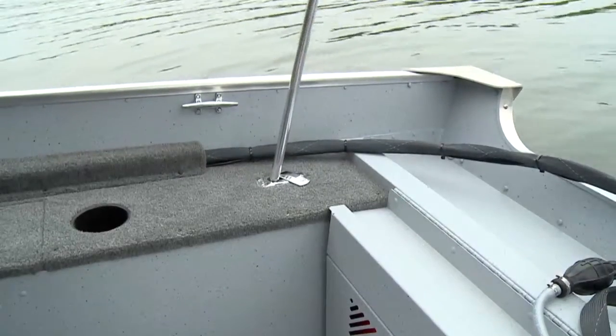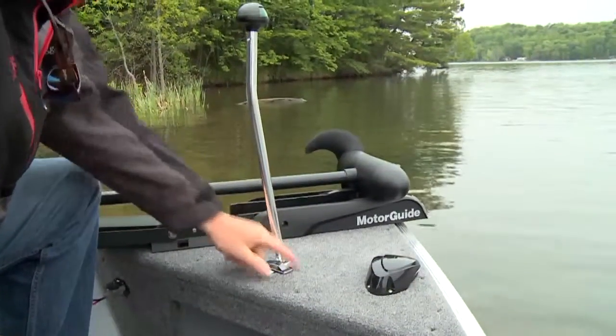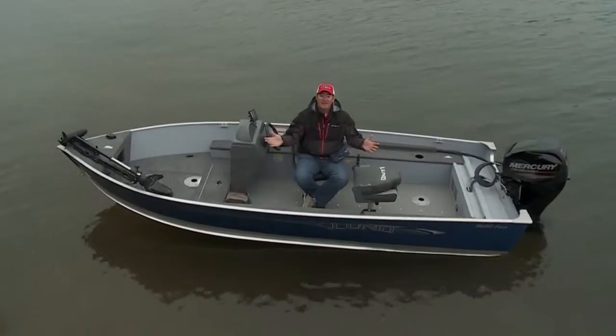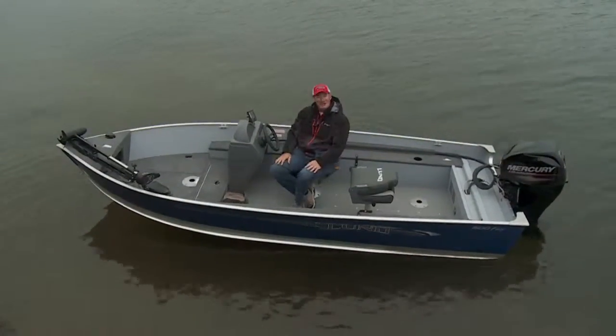All Furies come complete with the essential accessories to keep you fishing day or night, rain or shine. And in comfort with swivel seating — goodbye benches.